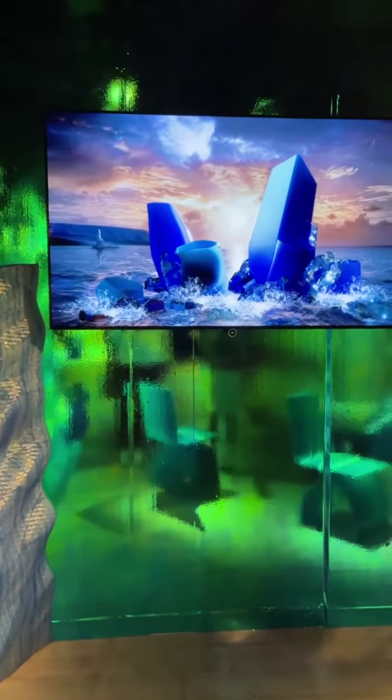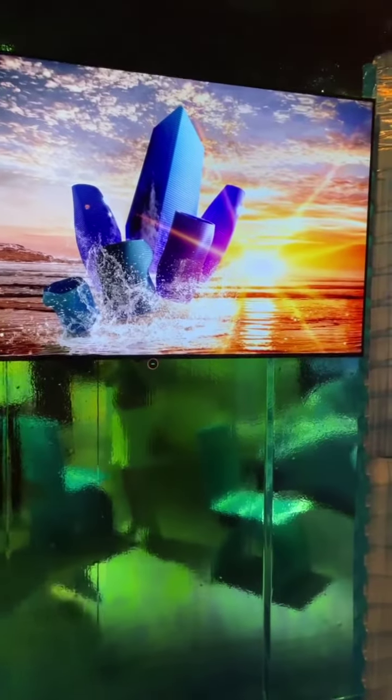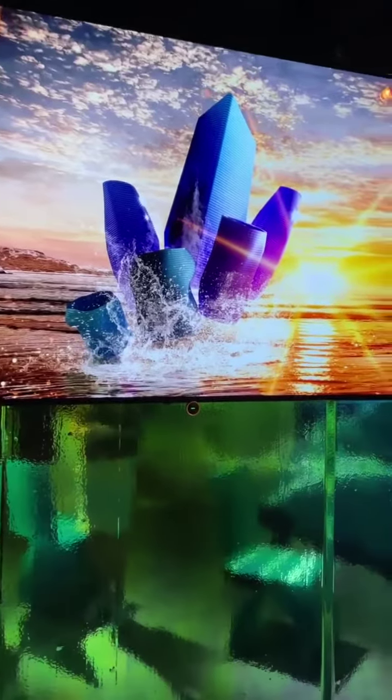Here you can see the story of what's called Metamorphosis 1 to 4. It's an NFT drop we will launch later on, and it's really showing the transformation between all the waste on the ocean from plastic and how we can turn it into beautiful objects.